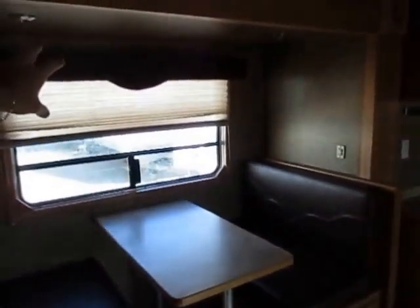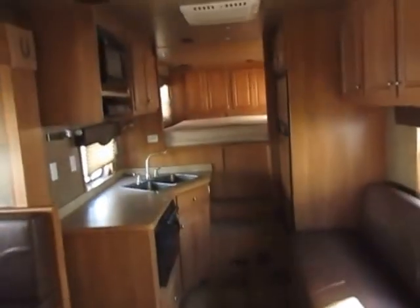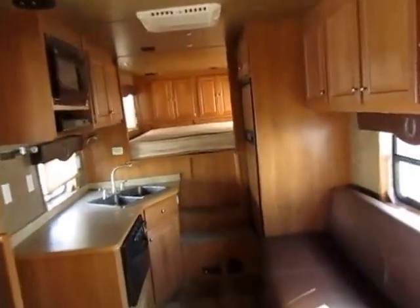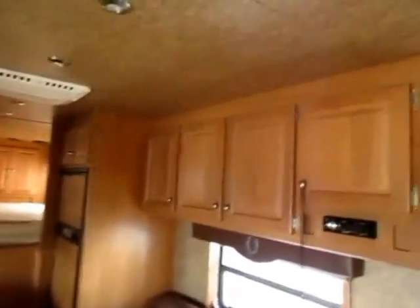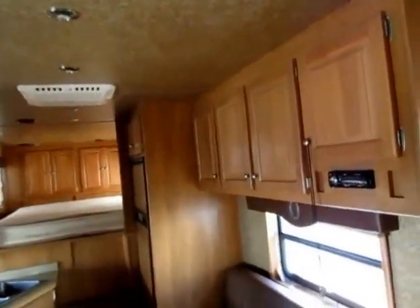We've got privacy nightshades over all the windows, and all the shades — everything's in good working order. Central air works good, heat works good, everything works well. No leaks, no problems. Good cabinetry — this is stuff that's made to be bounced down the road, made to be used, and it was very well kept.